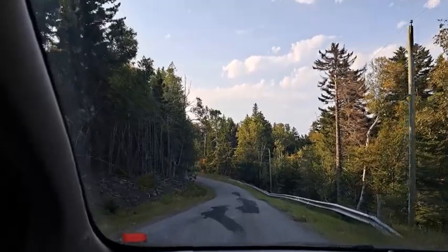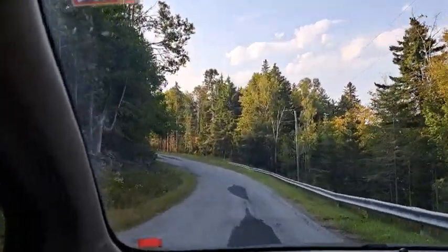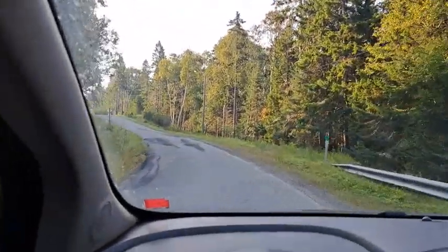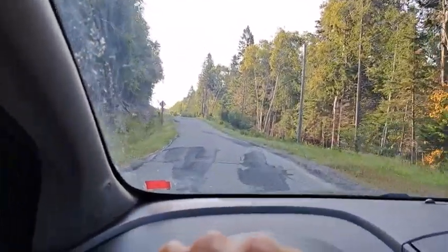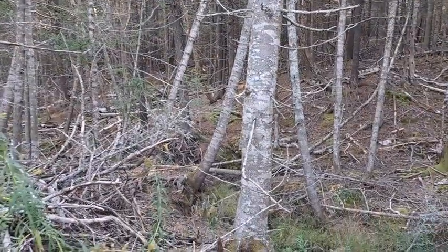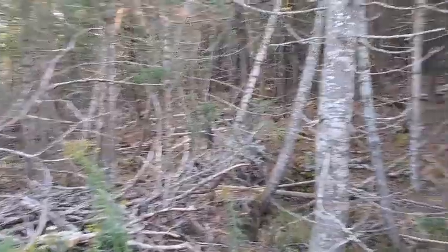I'm going to head to a couple other spots I have in mind. I don't know if this video will be a digging video or just an exploring video, but time will tell. Okay, here's the first spot I'm at, folks, and there's some old stuff here for sure.